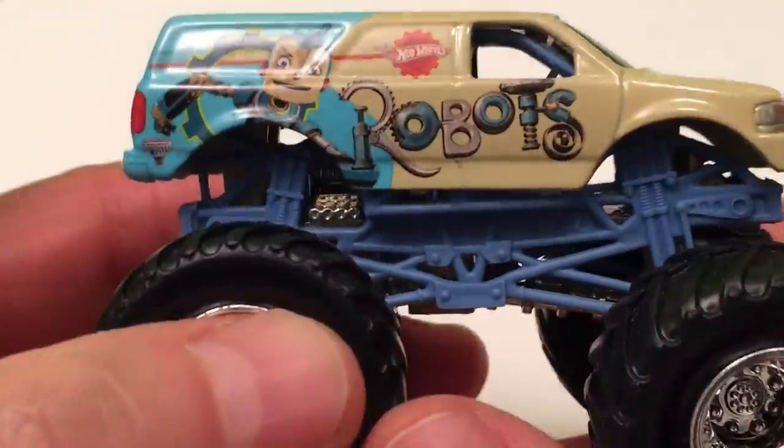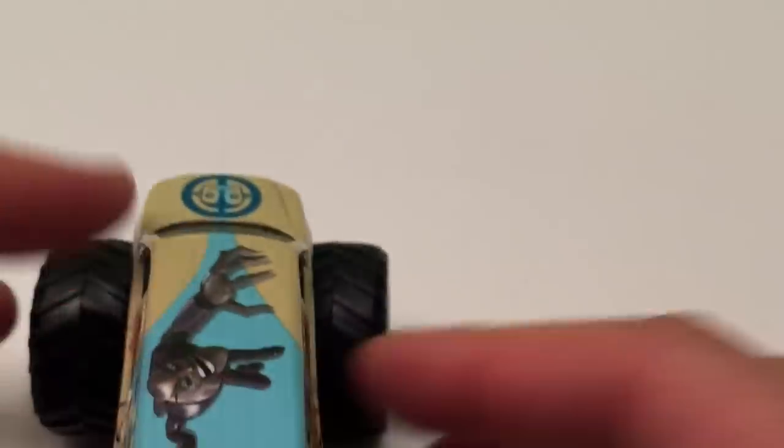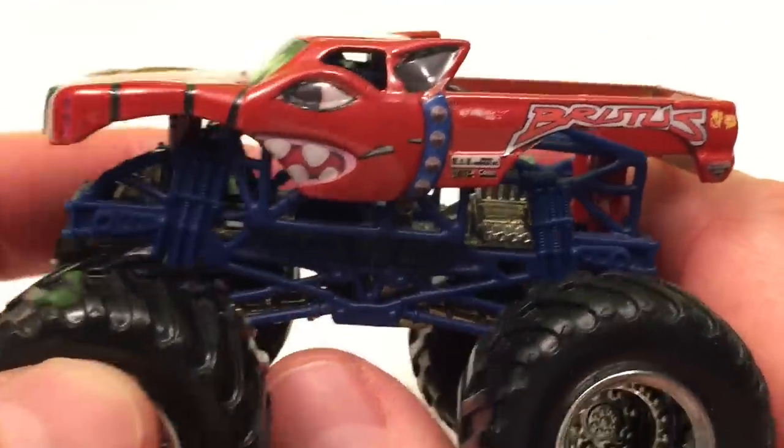I like it because it's really colorful and really cool. It comes in a blue framing, which you don't see a lot, so I like that too. That's Robots.